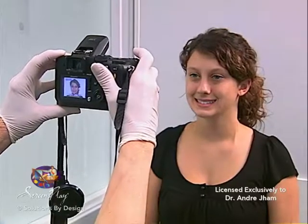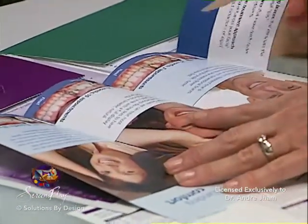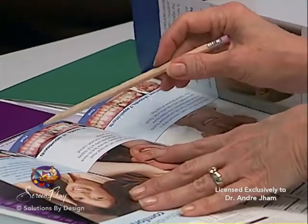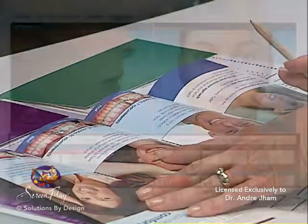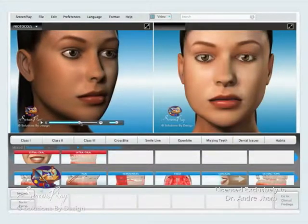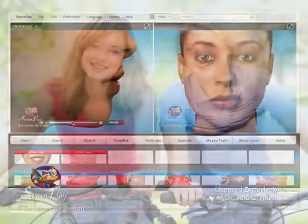Once all of the necessary records have been taken, the doctor will provide the patient with a detailed explanation of the findings and a recommendation for correcting the problem. A visual presentation utilizing a sophisticated consultation program of animations and morphs will demonstrate the comparison of the current orthodontic status in relationship to the targeted results. Once the diagnosis is complete and a treatment plan has been developed, the patient is ready to begin treatment.